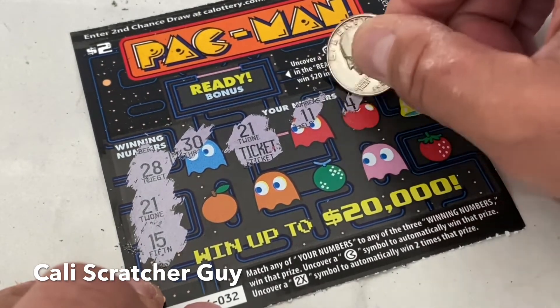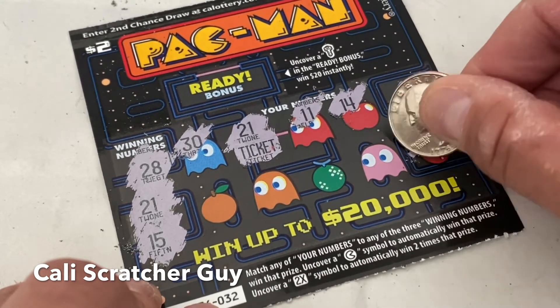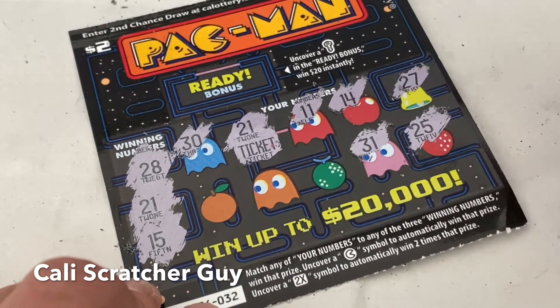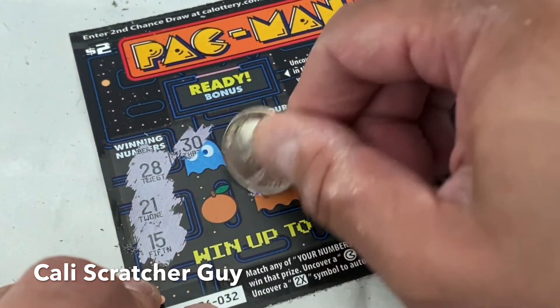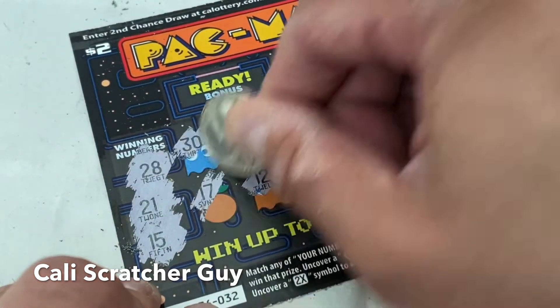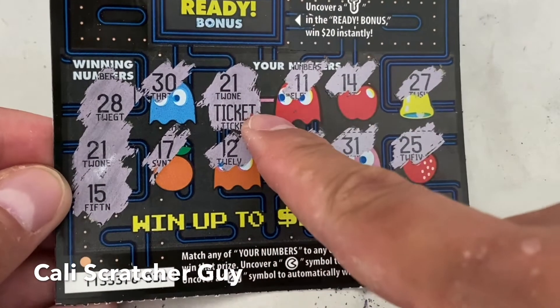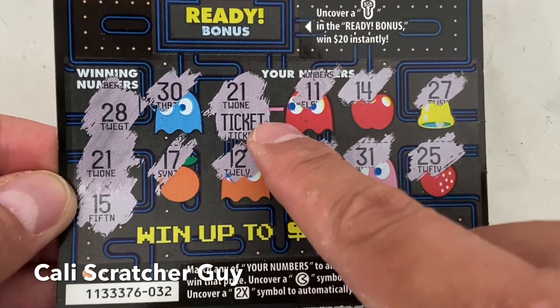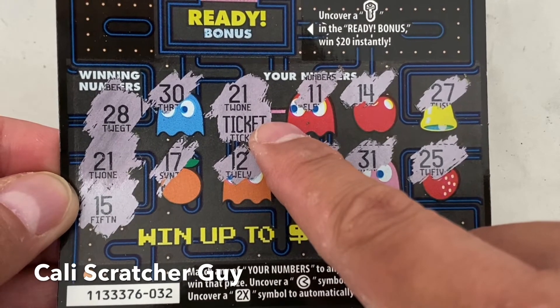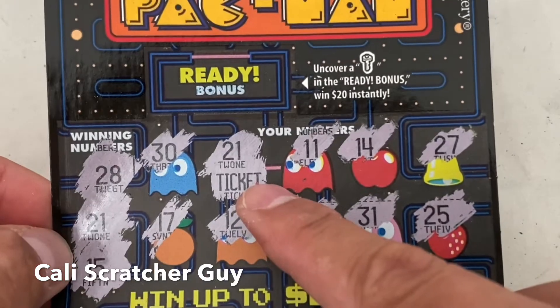11, 14, 27, 25, 31, 16, 12, and 17. Alright, at least we already got one winner — a ticket winner. If you guys don't already know, if you get a ticket winner you can redeem it for the same ticket, a two-dollar ticket, or opt to get two-dollar cash.